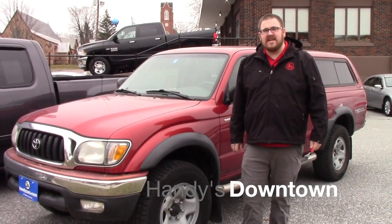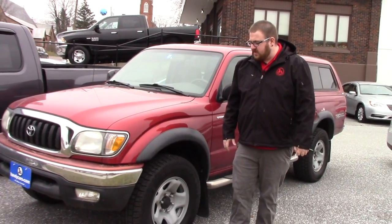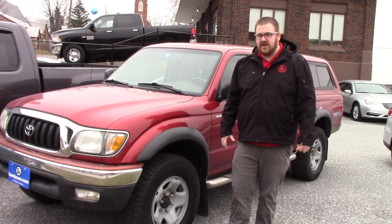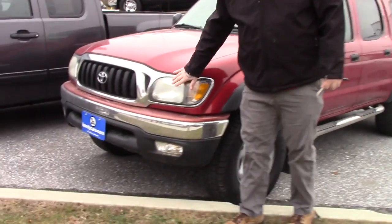Hello Jimmy, Nick Lambert here at Handy's Downtown. Just wanted to make a quick video for you on this 2004 Tacoma that we just got in. Super low mileage for the year — it's got about 111,000 on it — but as you can see it's got the multi-reflector headlights.